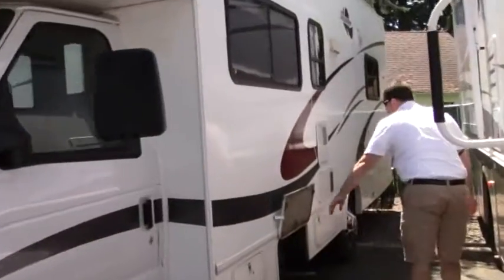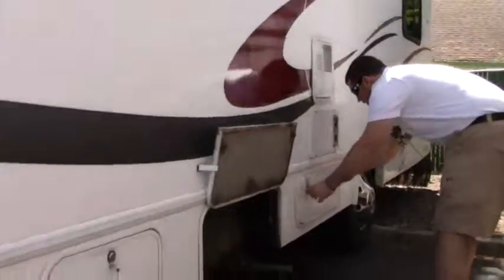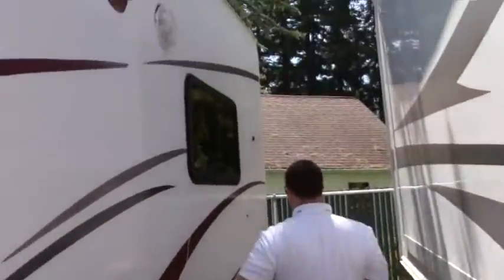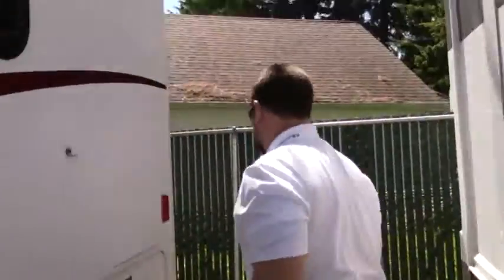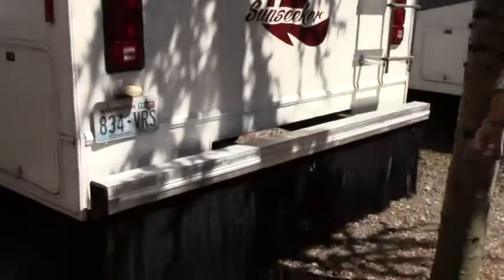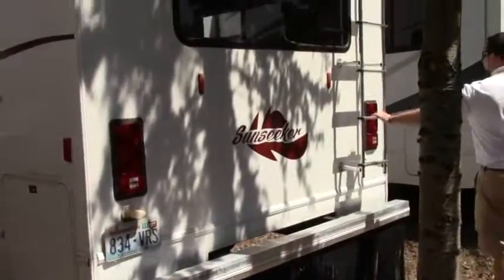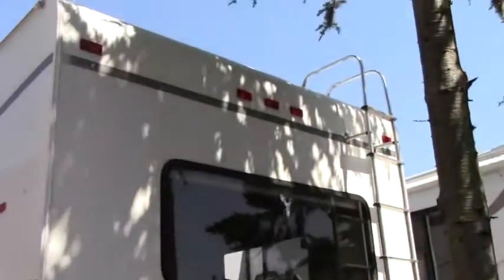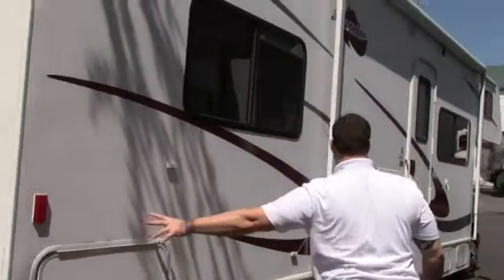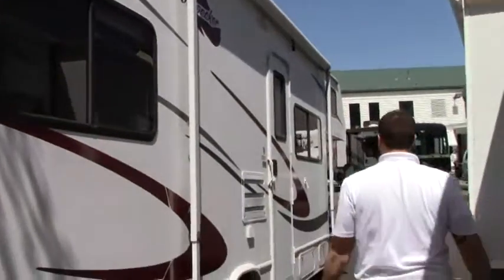There's a nice MicroQuiet 4000 ONAN generator and some little storage bins here. This coach does not have any slides, but it has plenty of room as you'll see when we get inside. Take a look at the back — you've got a 5000 pound tow hitch with a nice roof ladder access. Here are your house batteries, and you've got storage here and on the other side, though they're locked so I can't open them.